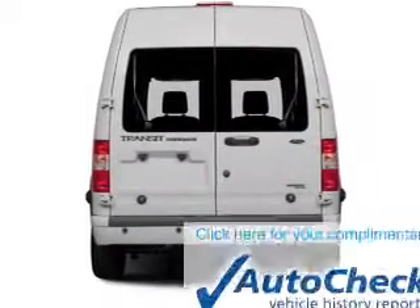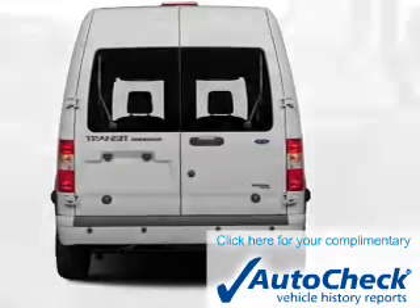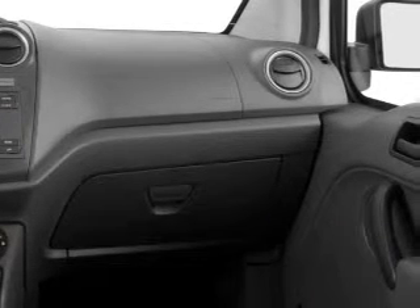Front ventilated disc brakes are also included. Be confident in your purchase with an AutoCheck Vehicle History Report, the industry's trusted vehicle history provider. Great quality at a great price.